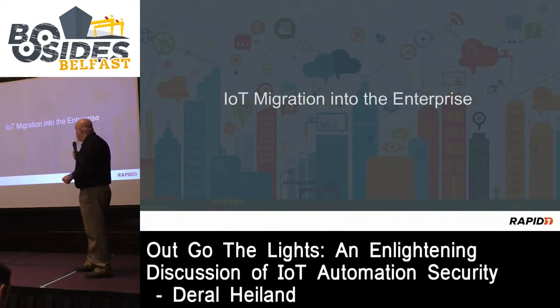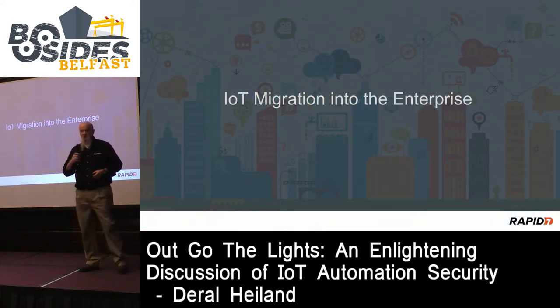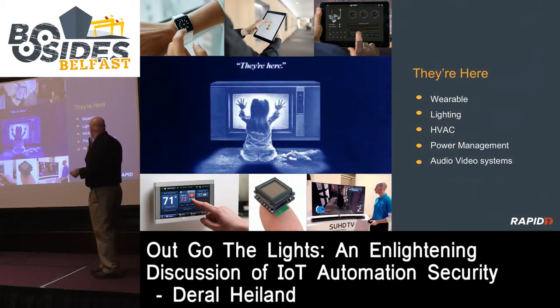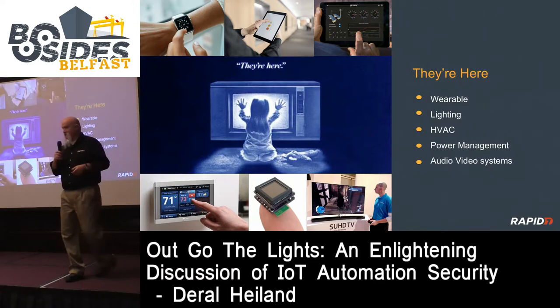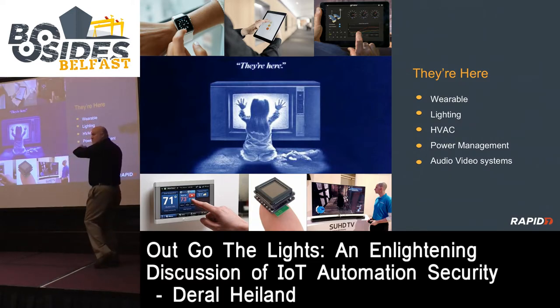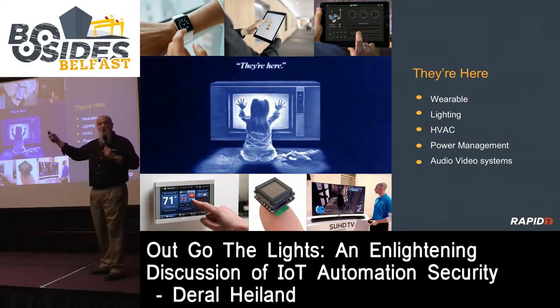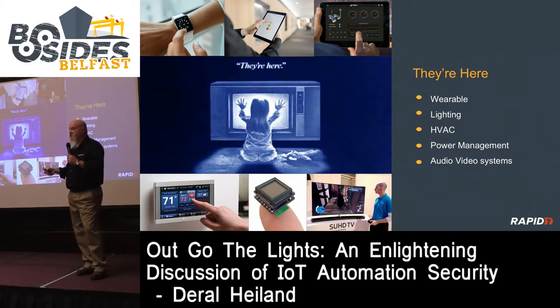Let's talk about IoT migration into the enterprise. IoT technology is in our workplace. I talk to professionals at conferences and ask, 'Do you have IoT in your workplace?' Most of the time the answer is 'I don't know' or 'no.' The answer is more than likely you do. We're not looking at just some small piece of technology; we're looking at the whole ecosystem and how it connects up.